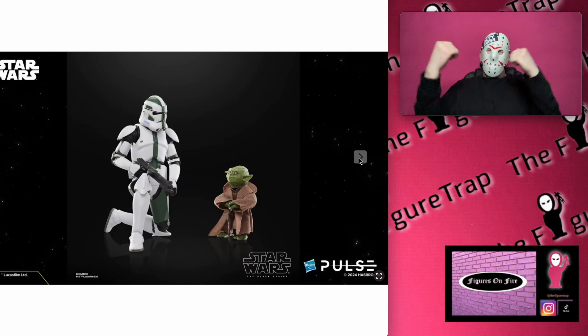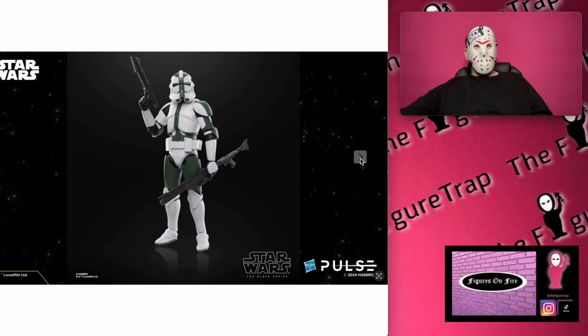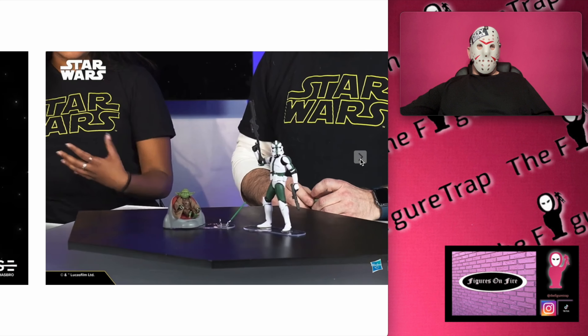Very cool. This is the one that stands out the most to me. I really like that battle droid, but this one right here is very cool because I don't have a good prequel Yoda to put on my shelf, so this might be the one.